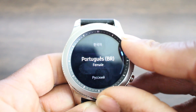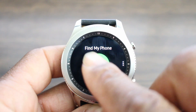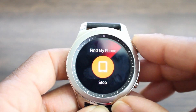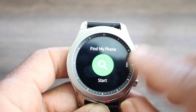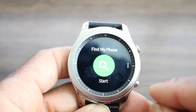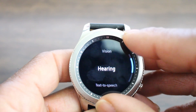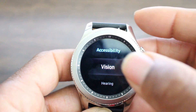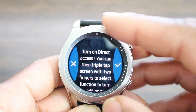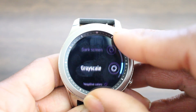Number seven, Find My Device has a feature where you can send your contact info so if a person finds your phone, they're able to call you, and you can get the information and have your phone shipped back to you. I haven't found that feature yet — if you have, hit me down in the comment section. Number eight is accessibility — I like this one for the vision impaired. It gives you a screen reader, you can turn it to dark screen, grayscale, and negative colors, which I thought was pretty cool. They're thinking about others.